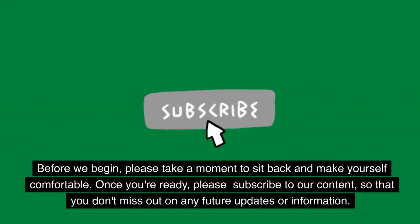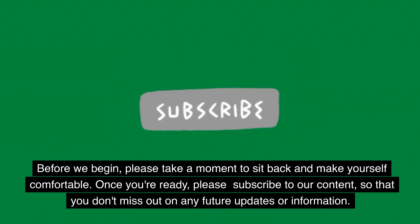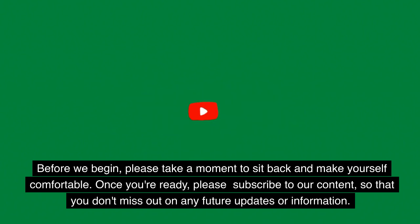Before we begin, please take a moment to sit back and make yourself comfortable. Once you're ready, please subscribe to our content so that you don't miss out on any future updates or information.